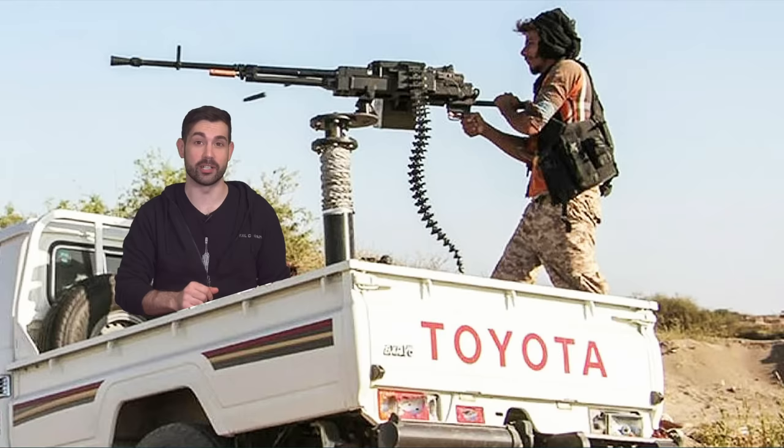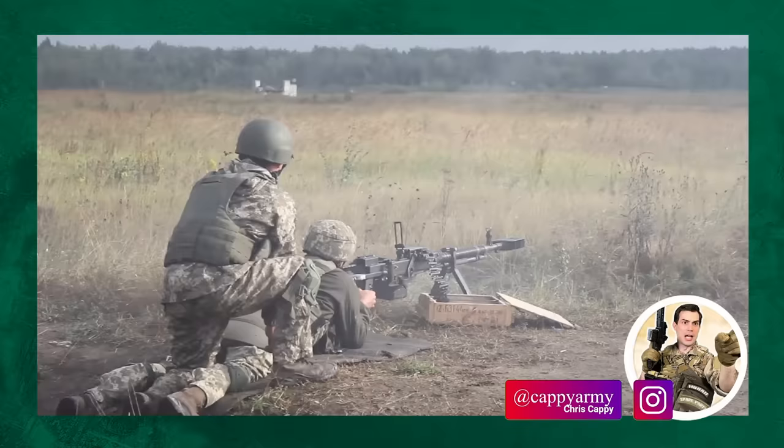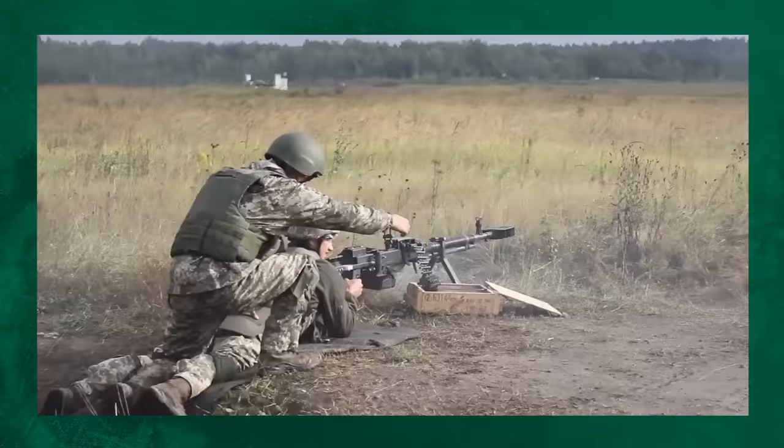If you've ever seen an 06 Toyota Camry tearing down the highway with a machine gun duct taped on top of it, odds are that was a Dushka. You should probably move somewhere safer. It's like the Soviet version of apple pie and baseball — the Dushka is as Russian as it comes.